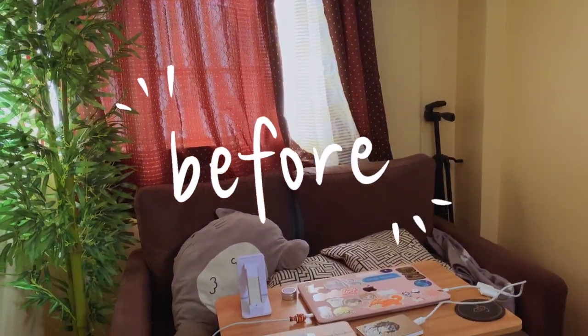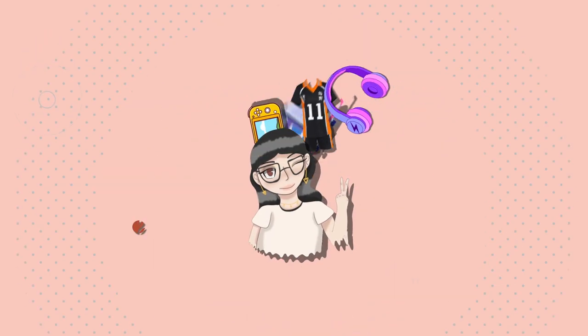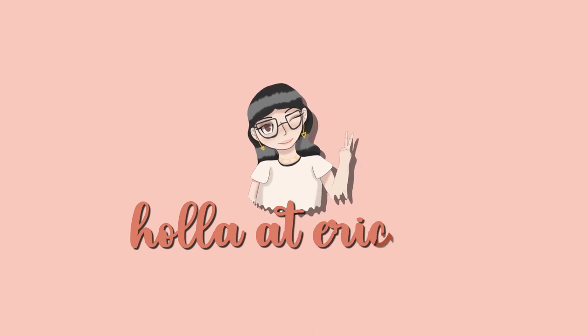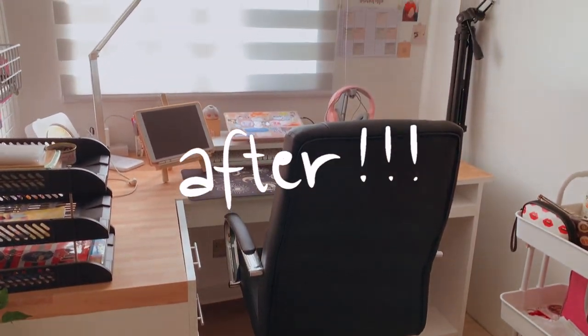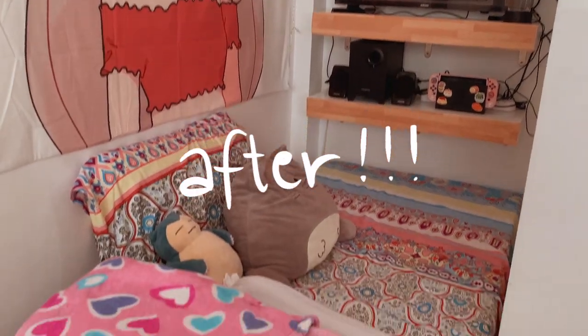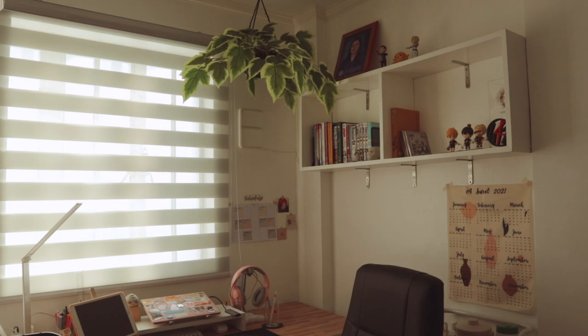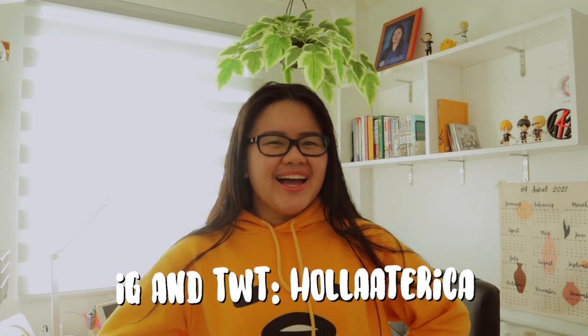After months of finishing this room, at last, it's time for a room tour. Here we go! Hello, everyone! What is up? Holterka here! And it's been a while! Let's cut to the chase — I will show you guys, finally, my official study room tour.